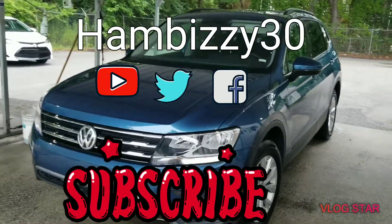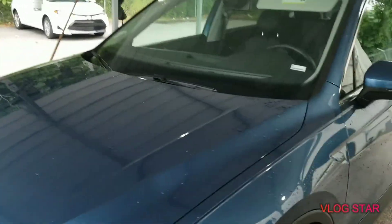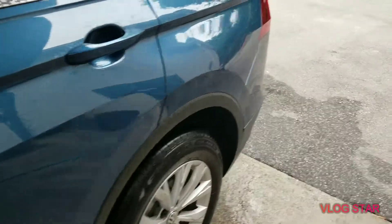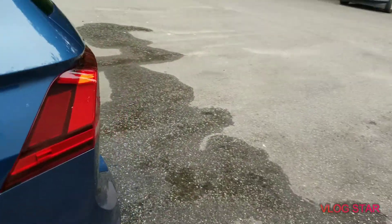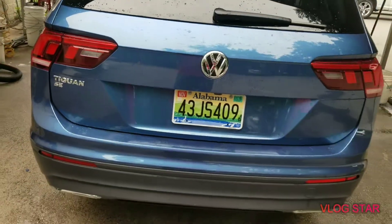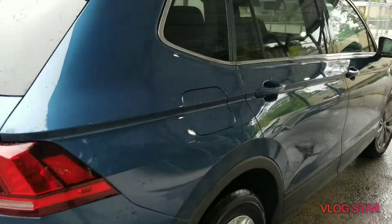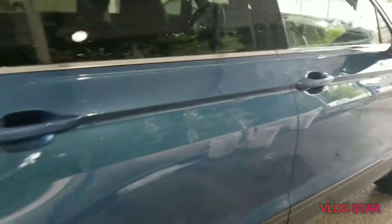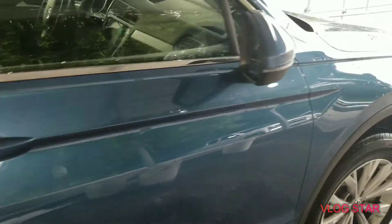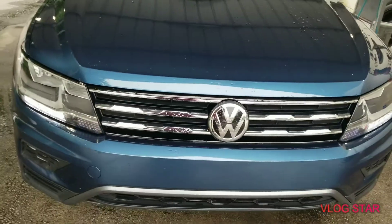What's up, this is your boy ham business 30, and I'm back with another review on the all-new 2019 Volkswagen. We've got a slight little walk-around here, nice little metallic blue paint job, a nice little SUV with LED lights of course, and a nice Volkswagen badge.